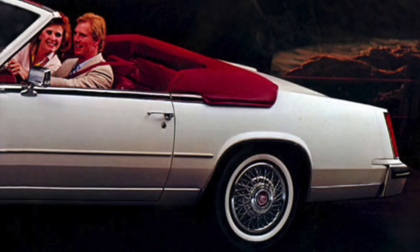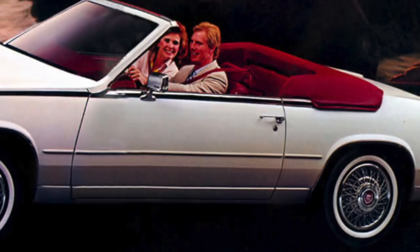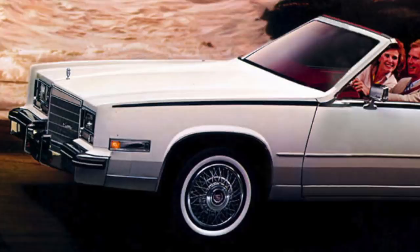Fortunately, the anticipated rollover regulations never occurred, and American convertibles returned again in the early 1980s. Ironically, Cadillac resumed production of the Eldorado convertible for the 1984 and 1985 model years with limited success.